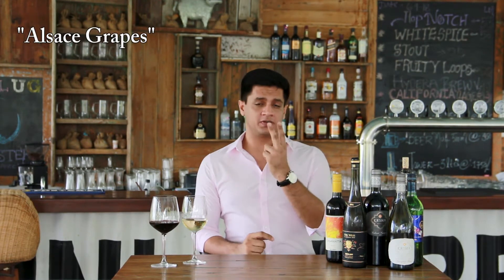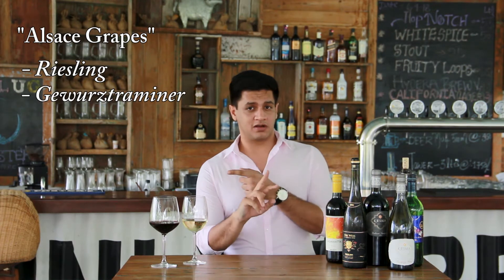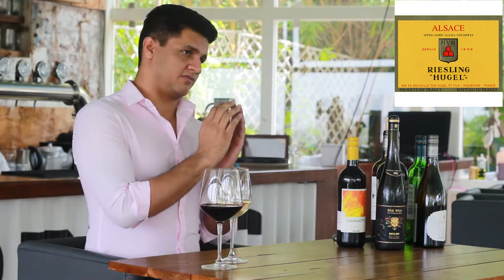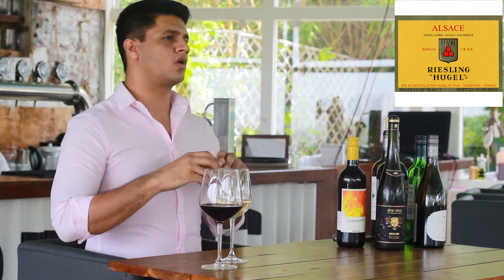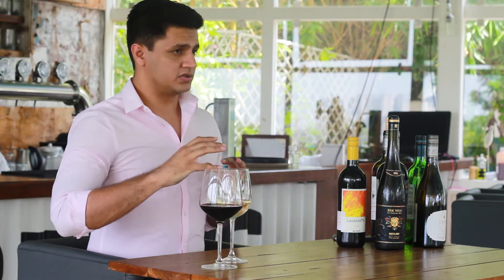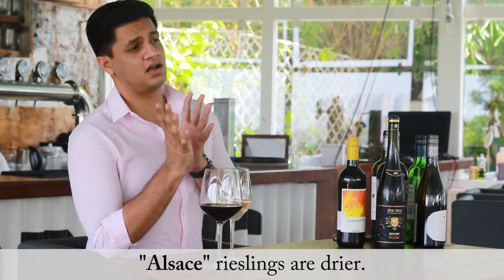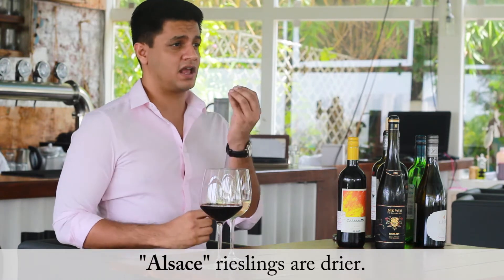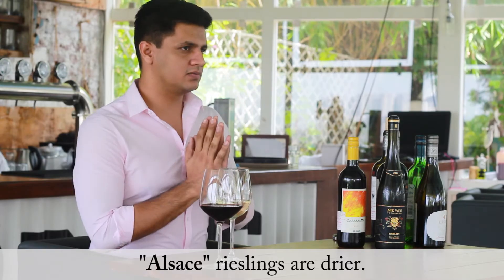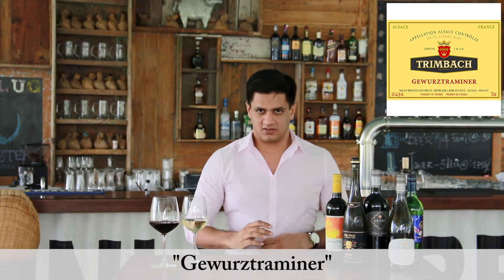Alsace focuses mainly on two particular grapes: Riesling and Gewürztraminer. Rieslings from Alsace are a little bit higher in alcohol and have more sturdiness compared to German Rieslings, which have a completely different taste profile. Alsace Rieslings are also more dry — and when I say dry, that means less sweet.